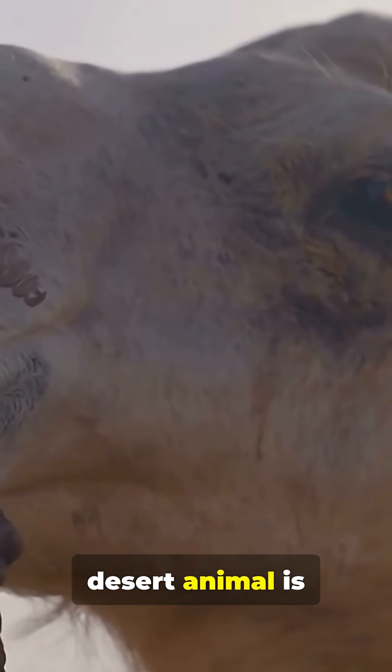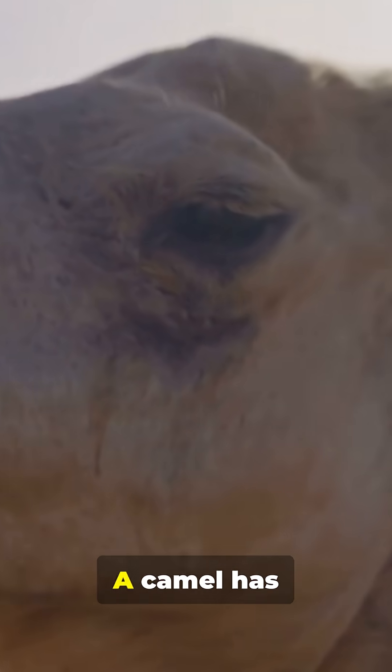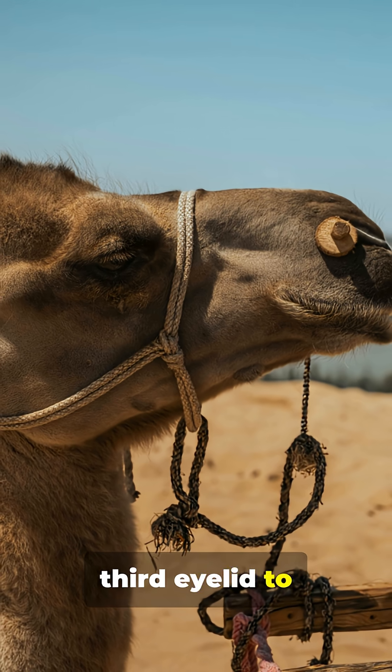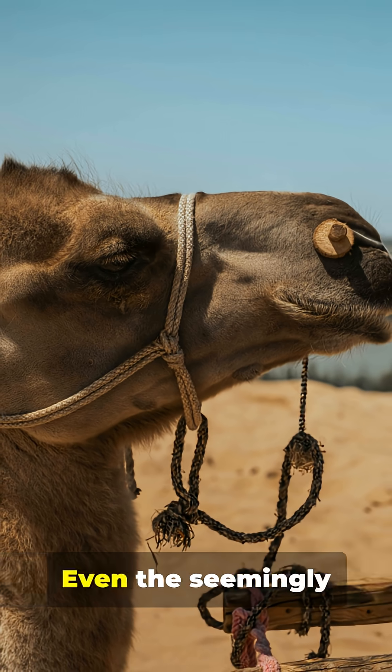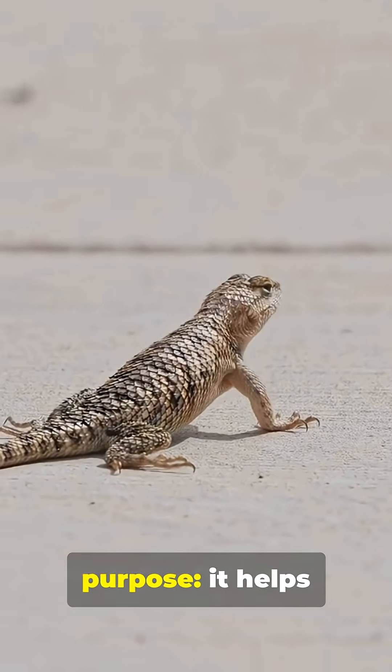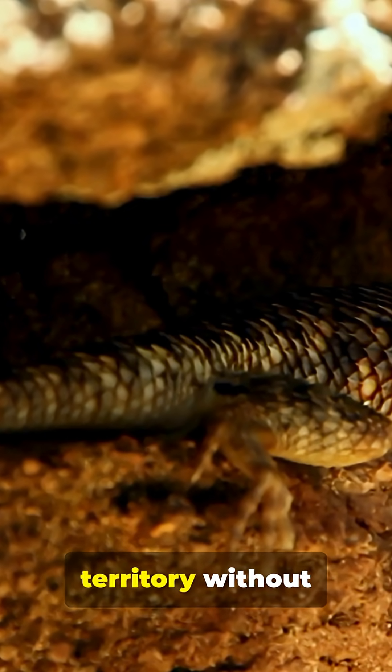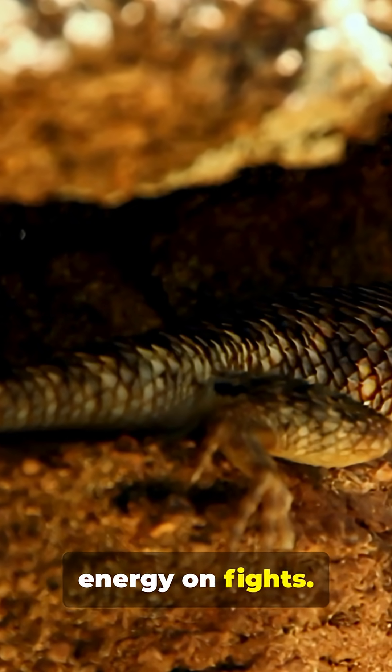Every part of a desert animal is engineered for survival. A camel has closable nostrils, long eyelashes, and a transparent third eyelid to protect it from sandstorms. Even the seemingly funny push-ups done by lizards have a purpose — it helps them regulate their body temperature and communicate territory without wasting precious energy on fights.